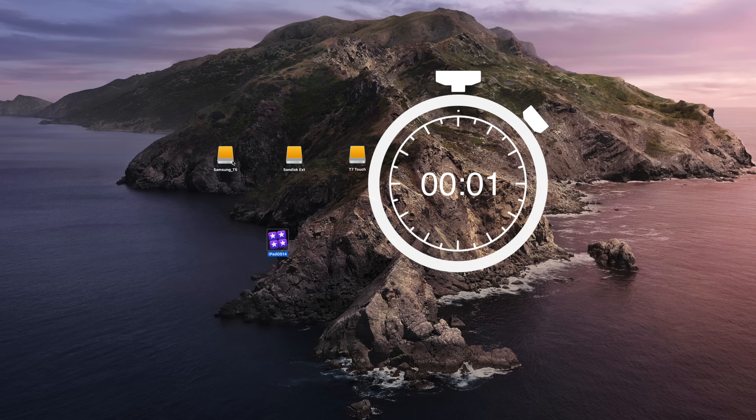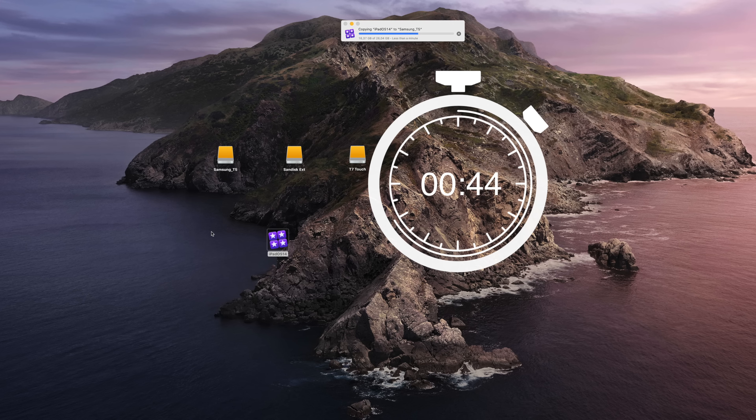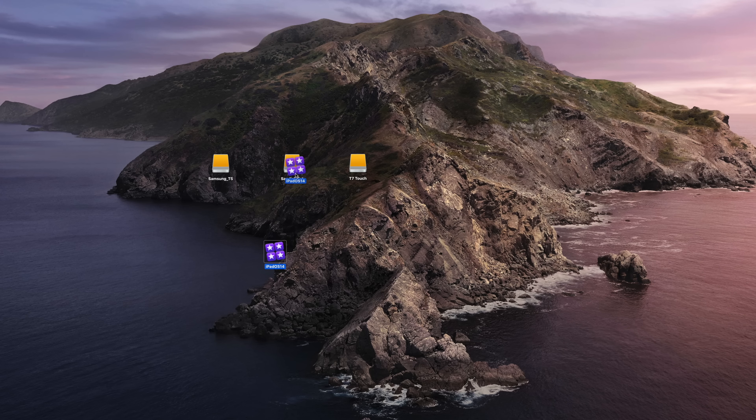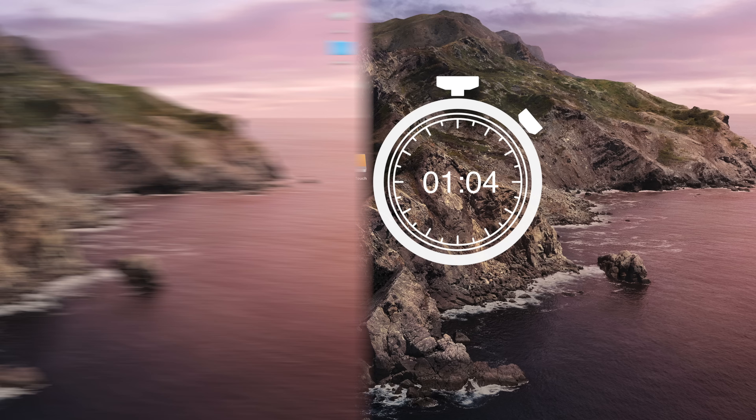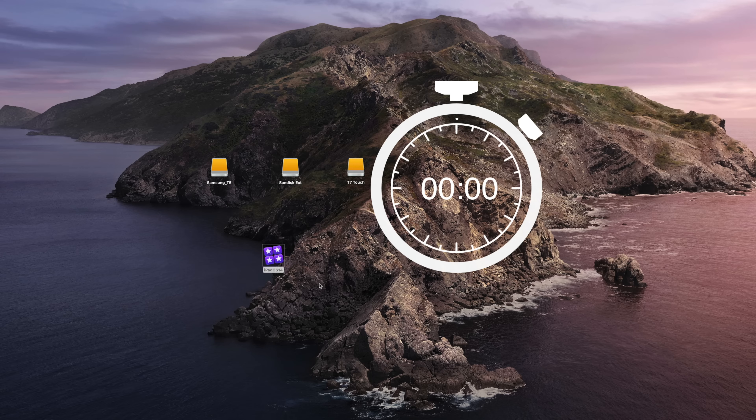Now let's see what happens when we take a file of around 26 gigabytes and copy it to each of these drives. It takes 1 minute and 10 seconds to copy the file to the Samsung T5. The SanDisk is a little faster than the T5, which shows that performance varies a little bit. And the T7? 30 seconds — that's more than twice as fast.